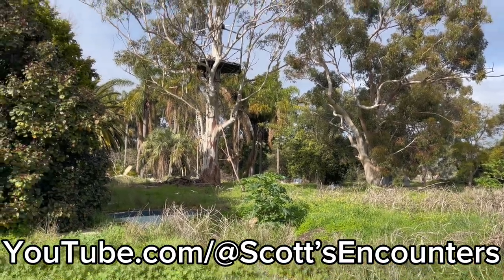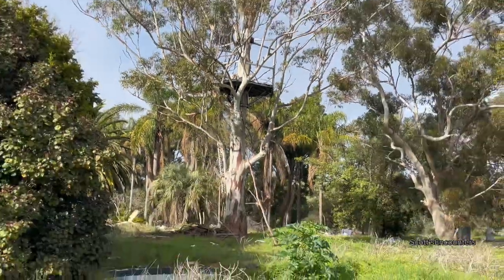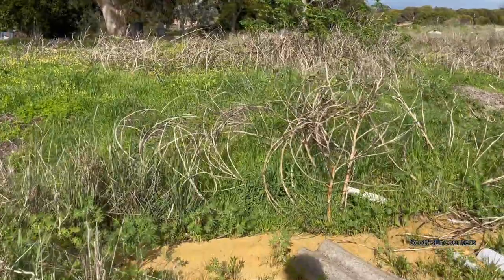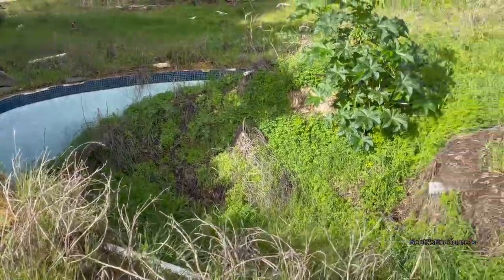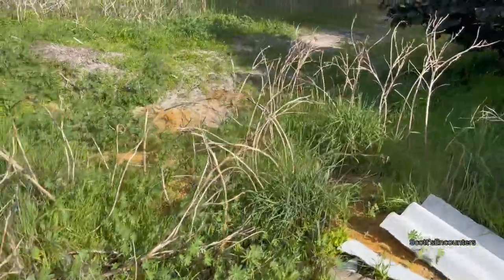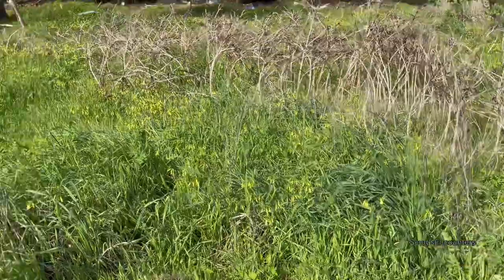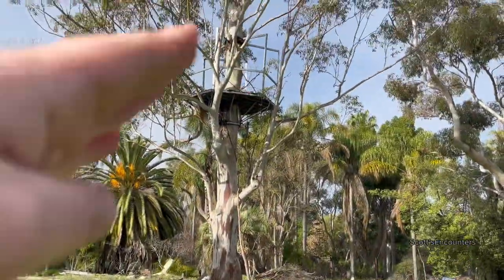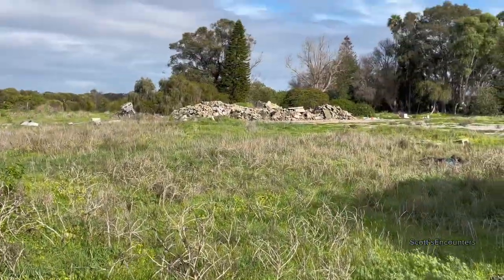Hey guys, welcome back. I was just driving and I noticed this weird platform up in the tree. So this place has had it — I'm gonna have a little look. It could be a long video, it could be a short video. We have an old pool here, so that's making me think I've got to watch my step. I don't know — was this like a zoo or something? That platform was possibly for an animal. There's a whole pile of rubble over there.